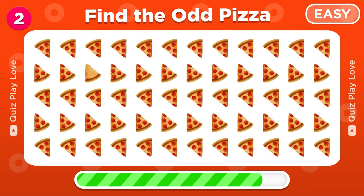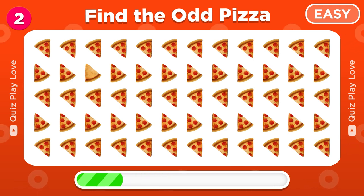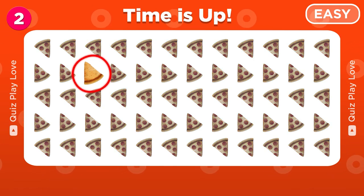Try to find the odd pizza emoji. There it is — great job!